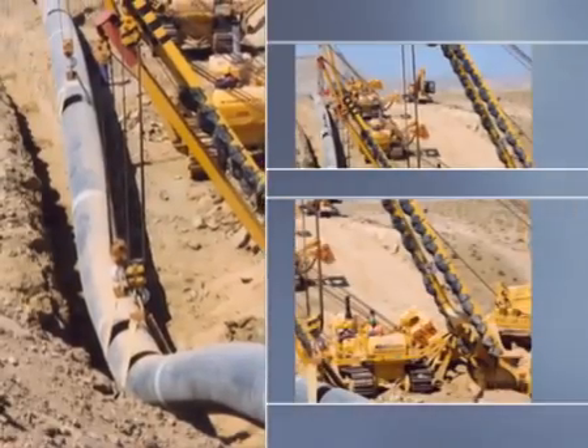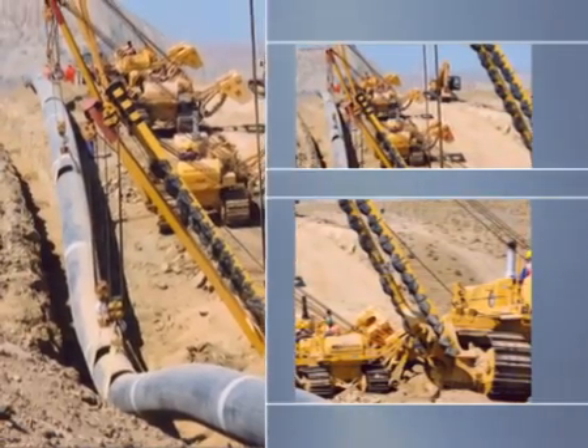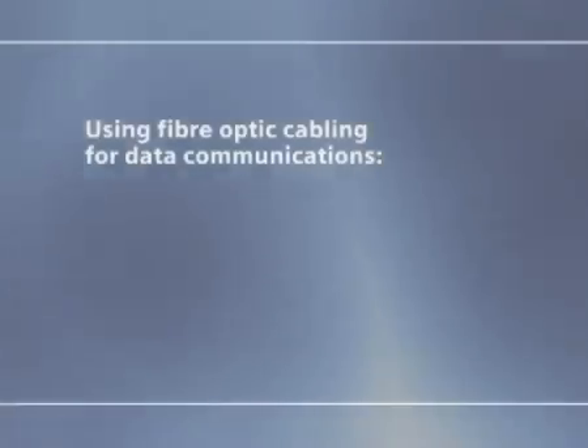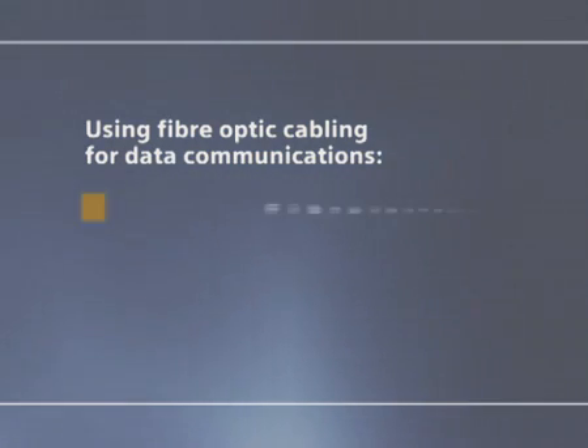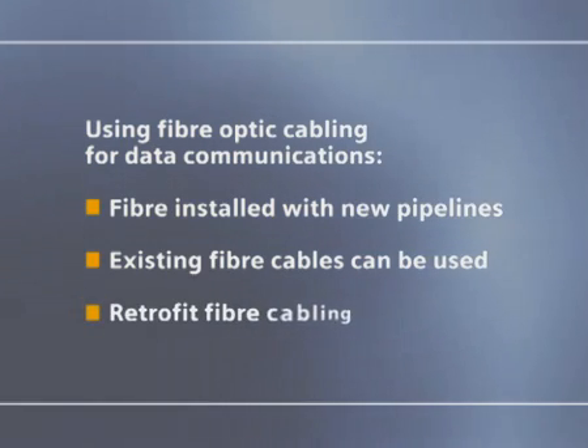For installations of new pipelines, a fiber optic cable is normally installed along the entire length between the pipeline and the ground surface for data communications. For existing pipeline installations already using fiber optic, the cabling can then be used. However, for existing installations with no cabling, fiber optic must be retrofitted.